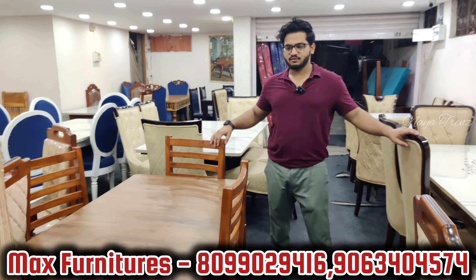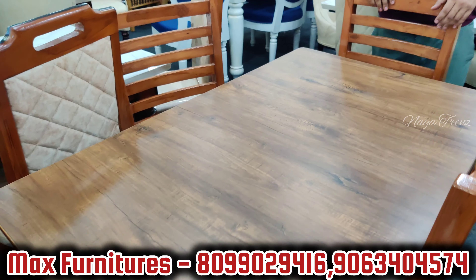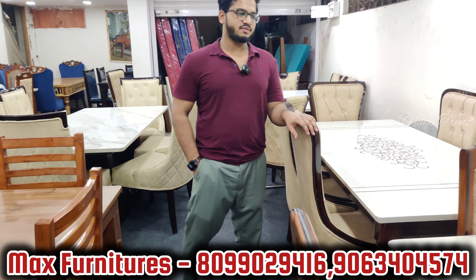This is the complete dining segment. First, a budget-friendly dining table with 4-seating capacity, full decor finish, plywood base and plywood top. Price is 16,500 rupees. 2-year warranty with bill. This next model is a budget-friendly 6-seating capacity model with full decor finish.